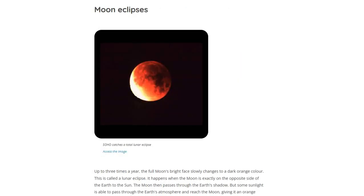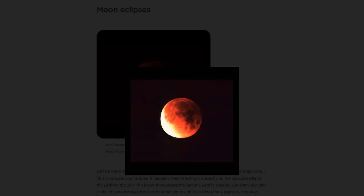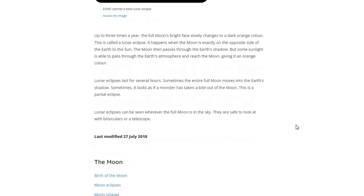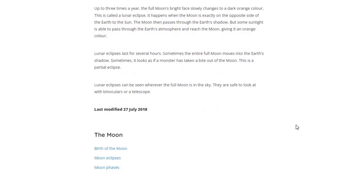Now comes the Moon Eclipse. What is a Moon Eclipse? Up to 3 times a year, the full Moon's bright face slowly changes to a dark orange color. This is called a Lunar Eclipse.